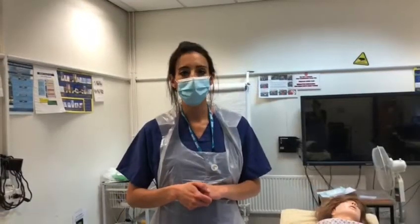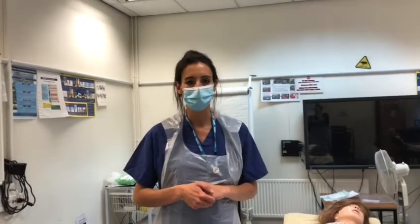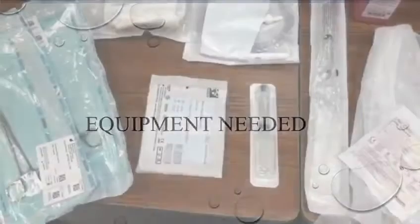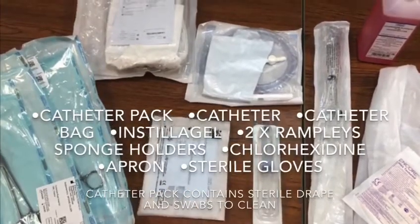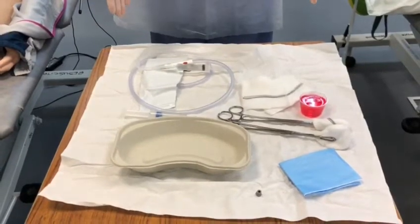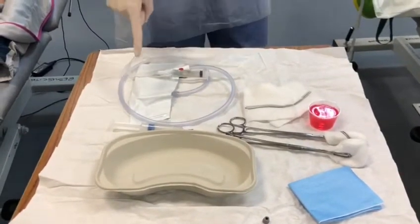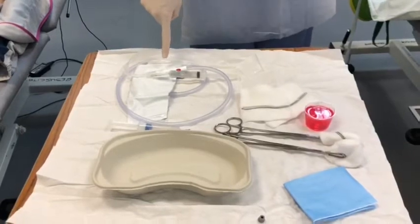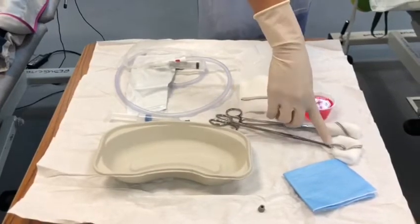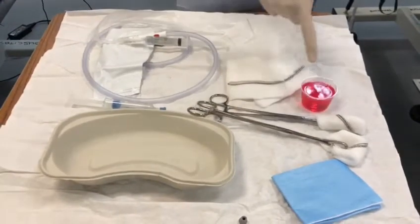By making this video we are hoping to standardise the approach of proper vaginal and vulval cleansing before caesarean section. This is my sterile field set up with all my equipment in order to perform vaginal cleansing and catheter insertion. I like to assemble my catheter before I start. Here I have two swabs — one folded to clean the outside and one in a more tubular way to clean the inside of the vagina — and here I have some chlorhexidine.